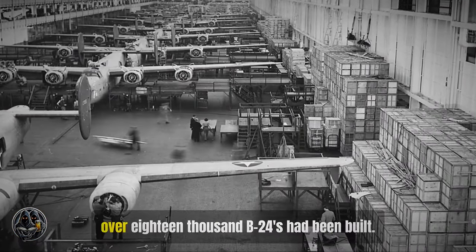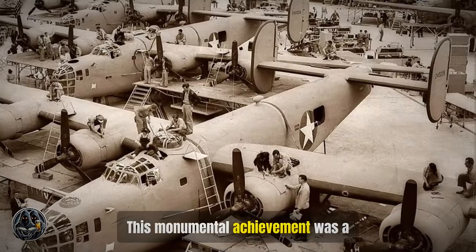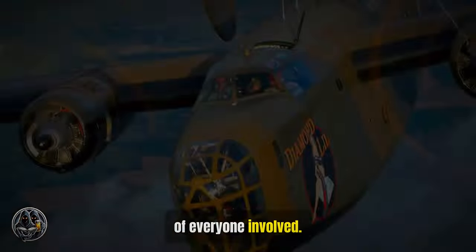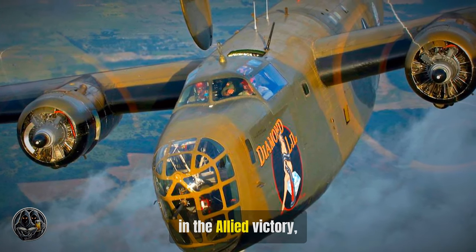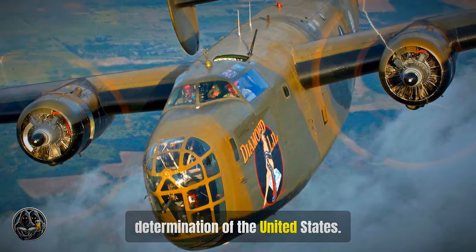By the end of the war, over 18,000 B-24s had been built — a monumental achievement and a testament to the dedication of everyone involved. It was the most produced American bomber of World War II, symbolizing the industrial might and determination of the United States.